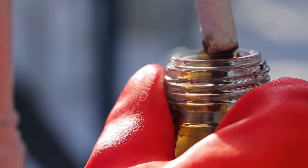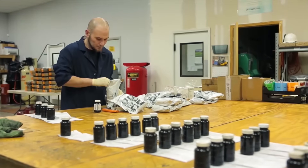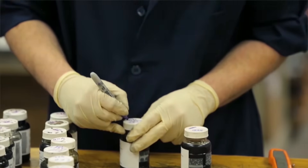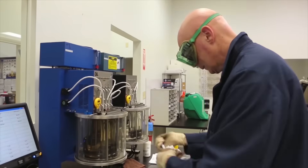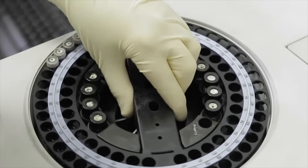Oil samples are taken by the customer and then couriered to one of our 17 global oil analysis laboratories. When an oil sample arrives at the laboratory, it will be processed and a job will be added to our lube oil analysis management software, LOAMS. Our highly skilled chemists subject a typical oil sample to 24 standard tests, and 98% of samples are turned around within 24 hours.